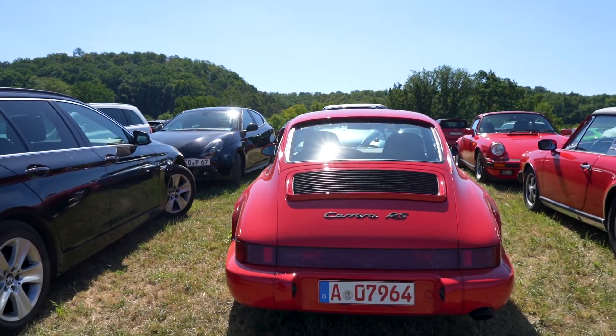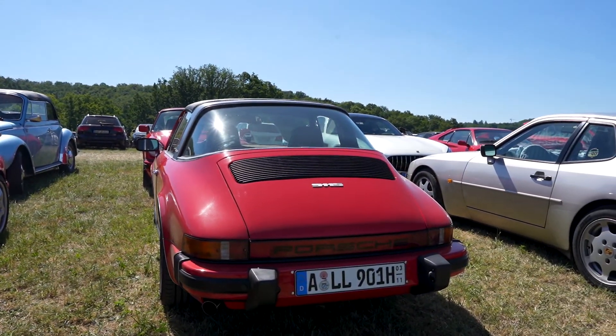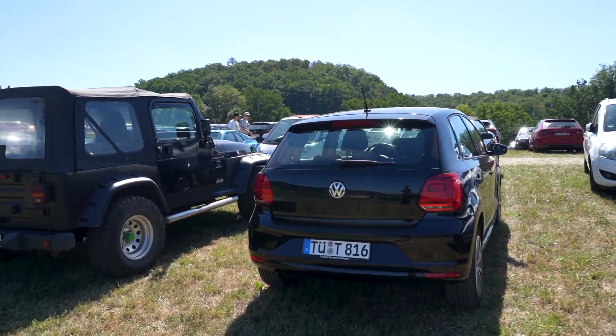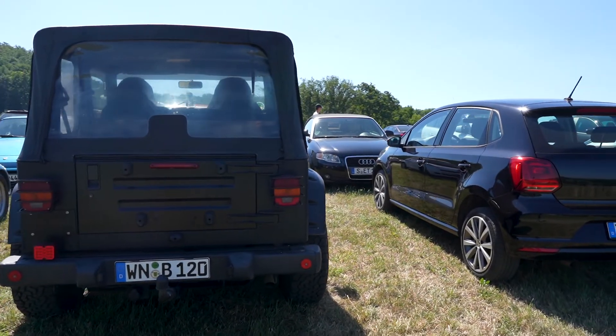Check out these two Porsches - the Carrera RS, the 911, the 911S, the Carrera S. Let's see what else we have here in the parking lot. Here we have an old Jeep Wrangler, 4-liter V8, great condition obviously.